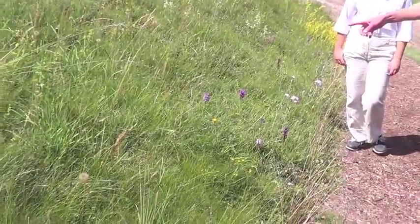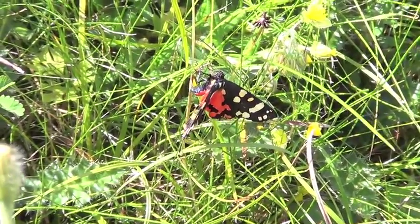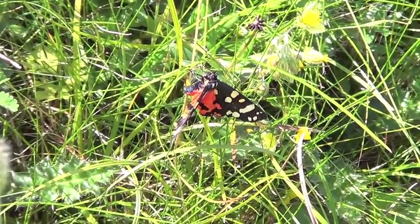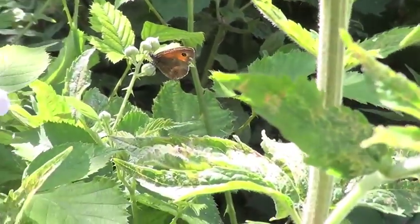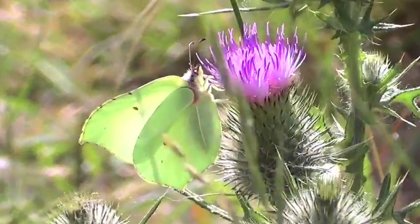That's a scarlet tiger, which is a day-flying moth, and it's really spreading northwards rapidly with climate change. One of the great things about butterflies and moths is they really show you how the climate is changing. And that's a gatekeeper — a really common, widespread farmland butterfly that feeds on grasses, often along hedgerows. That's the orangey-brown one here, look, feeding on the bramble, with the dot called an eye spot.